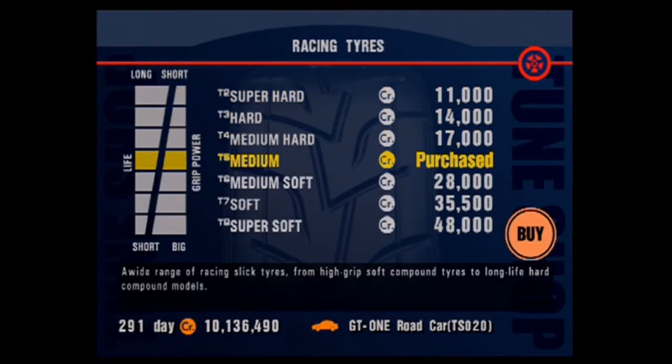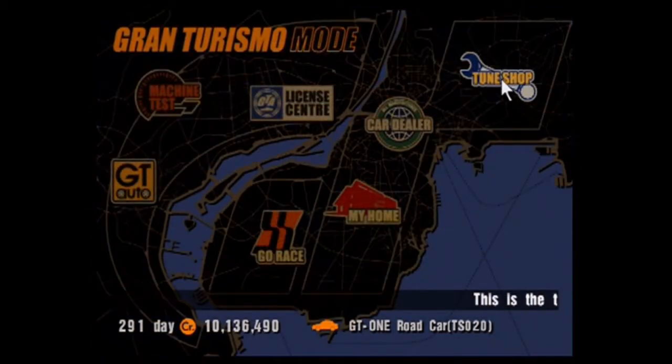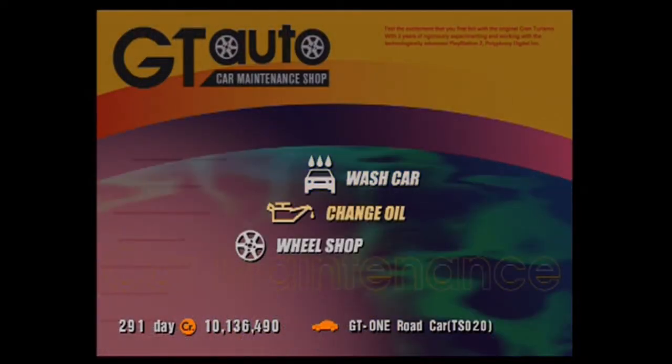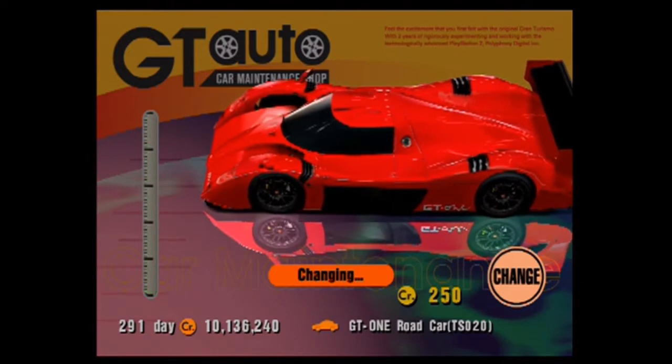It's only making a quarter-mile 1100 horsepower. Mediums will probably do for these, I'd imagine. Can we do anything else? Let's change the oil — that always helps. I'll just try to change the oil. We should also wash our car because that makes a difference.